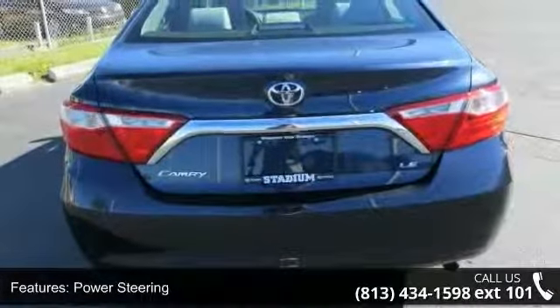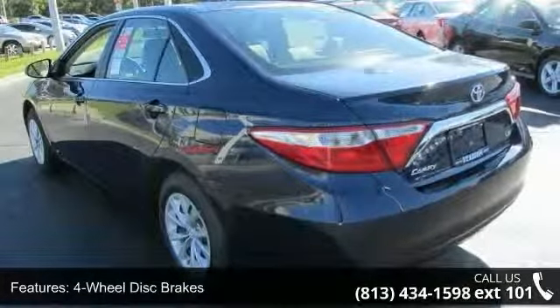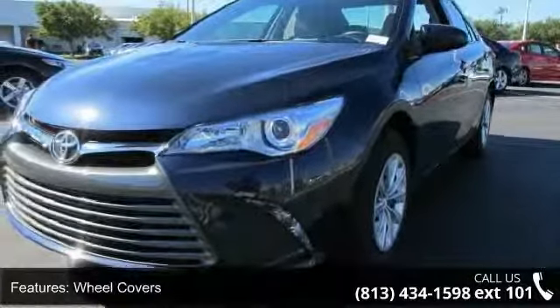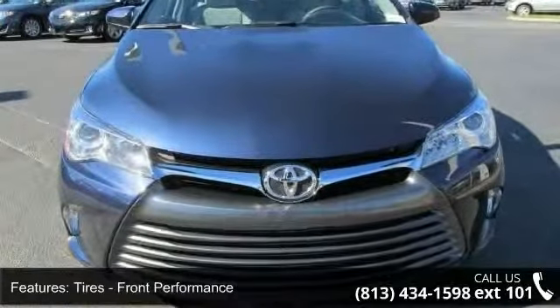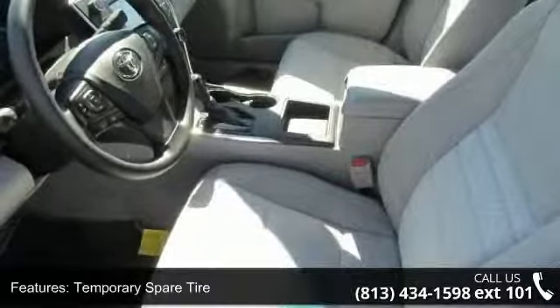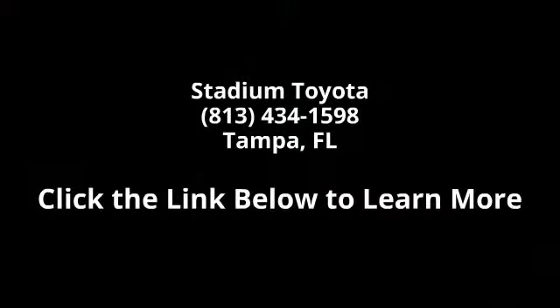Let us put you in the driver's seat today. Call or click to schedule a test drive. It sounds like a test drive — thank you.